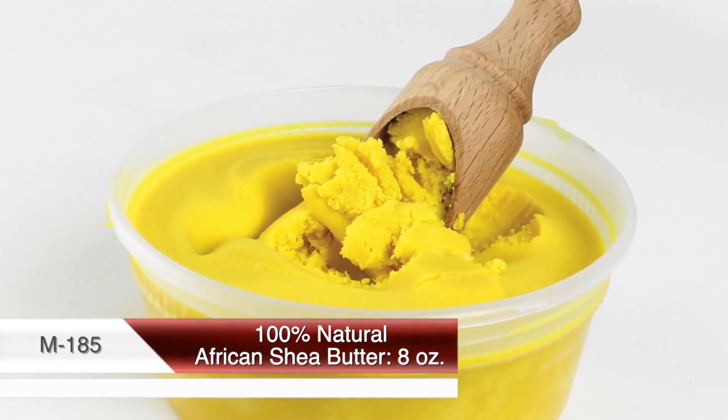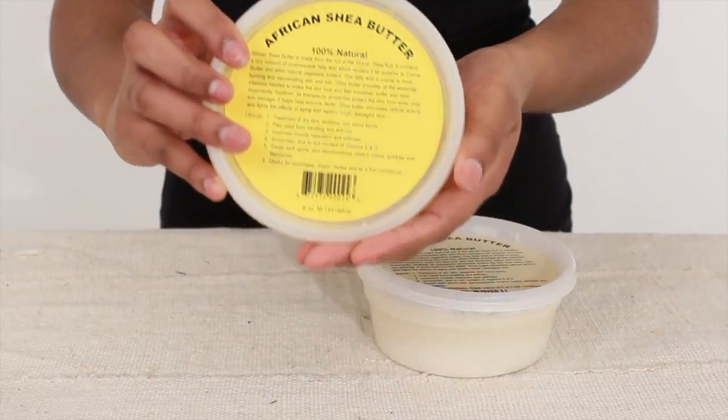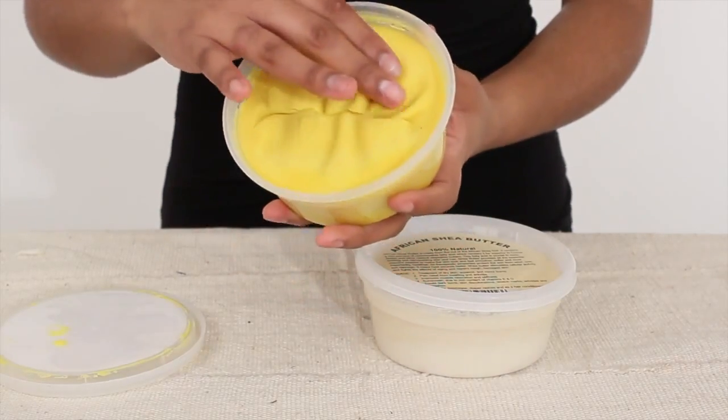Some of the most popular and effective skin treatments in the Western world are now made with shea butter, but nothing is as effective as the authentic handmade shea butter from the heart of Africa.